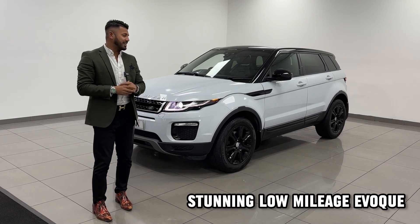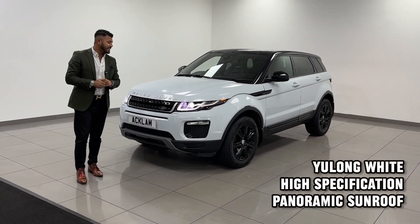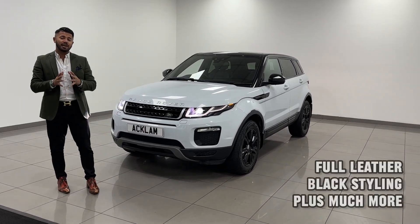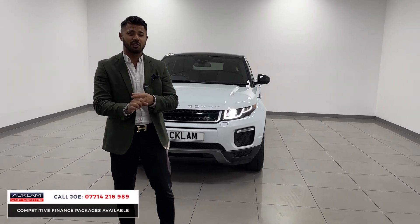Another one of our great value cars — this is a 2018, 18-registration, two-litre diesel SE Tech facelift model Range Rover Evoque. What a car. It has 41,000 miles and a full Land Rover service history.